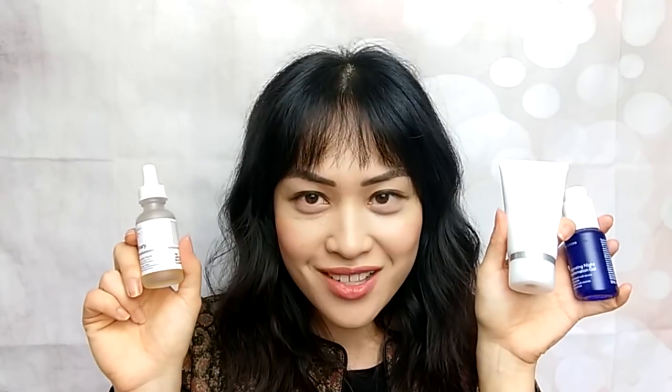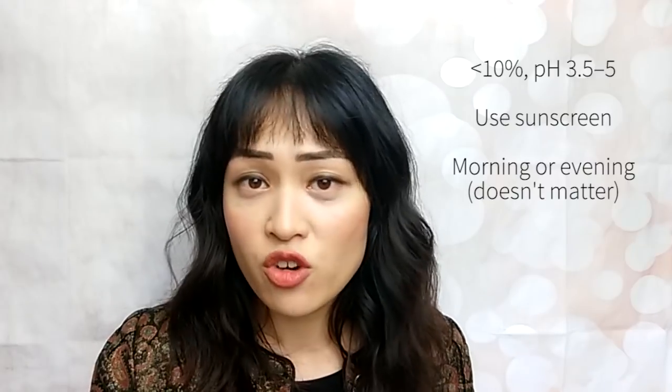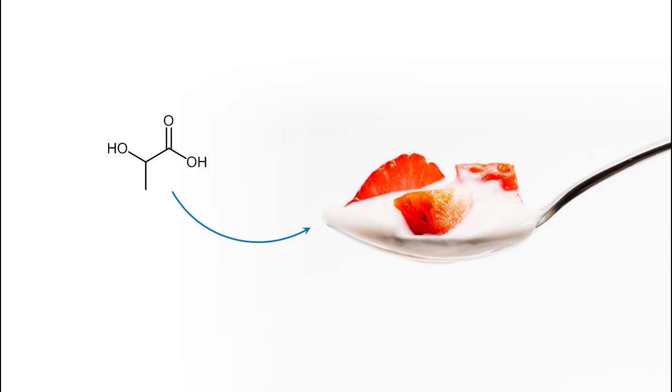Lactic acid is the best researched alpha hydroxy acid after glycolic acid and it's my current favorite. Lactic acid is notable for being gentler, more hydrating, and more effective at treating sun-damaged skin. It also increases the ceramides in your skin. Ceramides are one of the three oily lipids in your skin that are important in keeping your skin waterproof, so your skin will stay hydrated. Like with glycolic acid, I would recommend starting with a leave-on product with less than 10% lactic acid and a pH of 4 or 5 if you haven't tried any alpha hydroxy acids before. Lactic acid is also in yogurt, but it's usually at less than 1%, so yogurt masks won't be anywhere near as effective as a leave-on product.